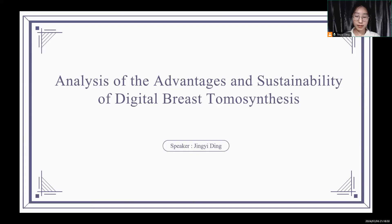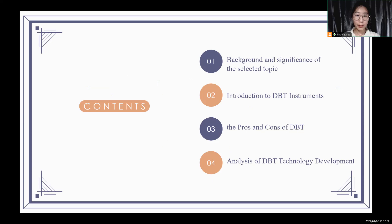Hello professors, I am Ding Jingyi. I will explain to you in four points according to the thesis research ideas.